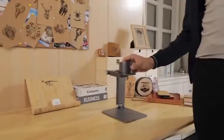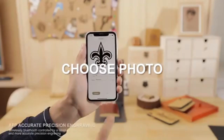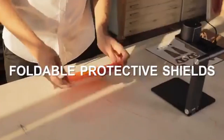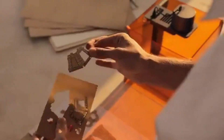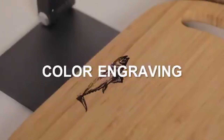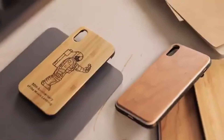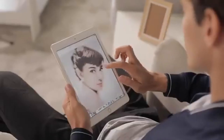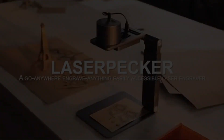Transforming ordinary objects into unique works of art has never been easier with laser engraving. Anyone can do it with this compact engraver that sits right on your desktop. Simply select the object to work with, and the integrated sensors automatically adjust the height and position for you. Editing images and descriptions is a breeze with the mobile app. You have the freedom to engrave on virtually any material, including leather, fabric, wood, and cloth, with high accuracy thanks to the small light spot.